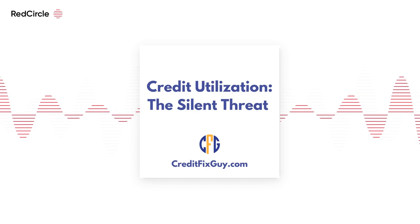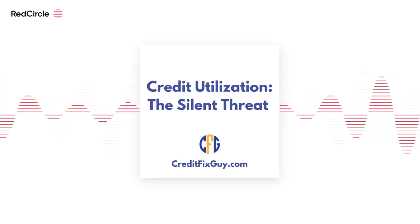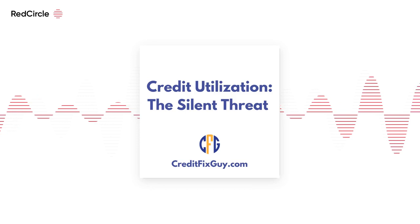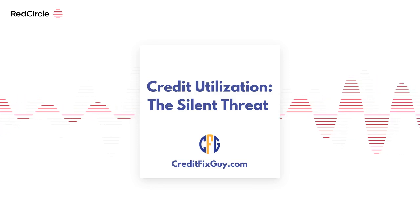Now, let's say your credit company doubles your limit from $5,000 to $10,000, but your spending habits don't change. Your utilization rate drops because you're using a smaller portion of your available credit.